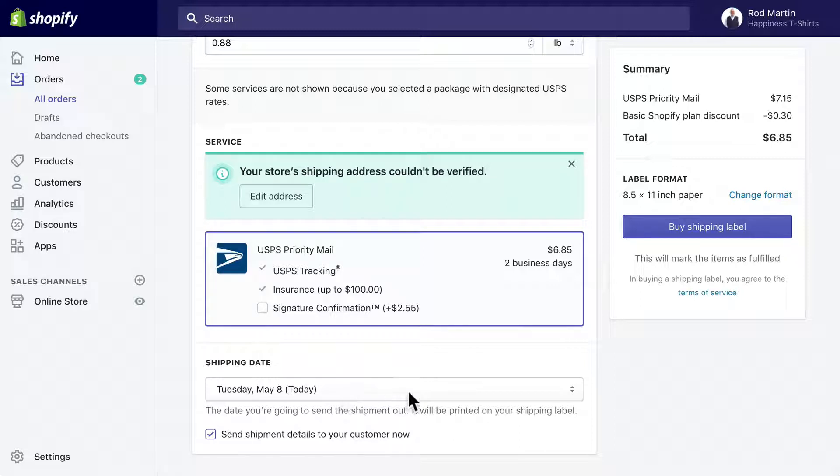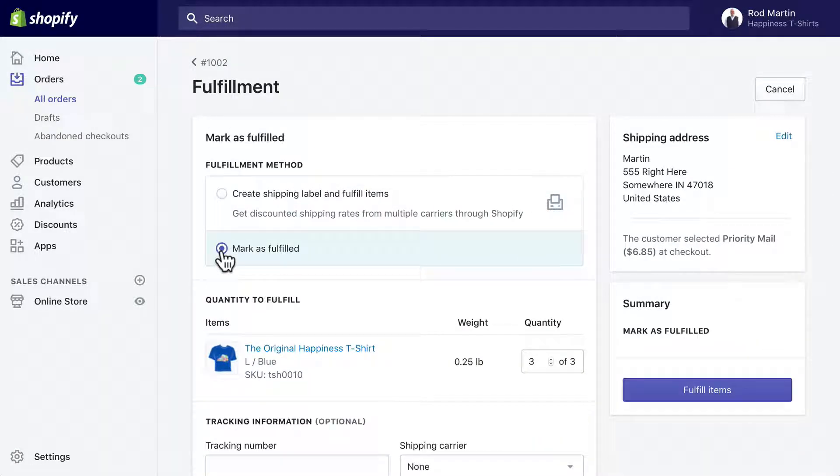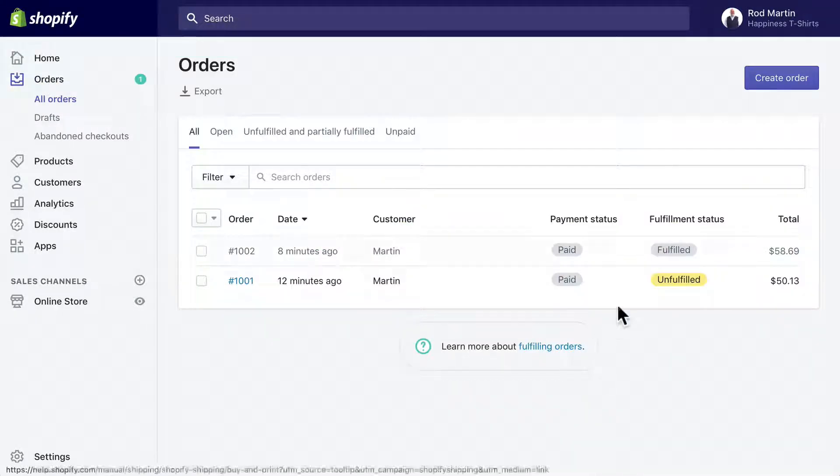The shipping date — what date am I going to take this to the drop-off point — that's today. I can send shipment details to my customer and mark it as fulfilled, simply because I don't have the correct address in there. So I'll mark the items as fulfilled. Now that changes the status in my orders to fulfilled.